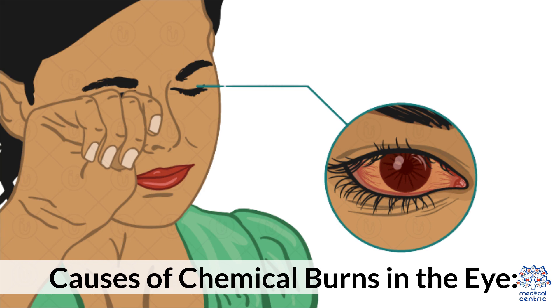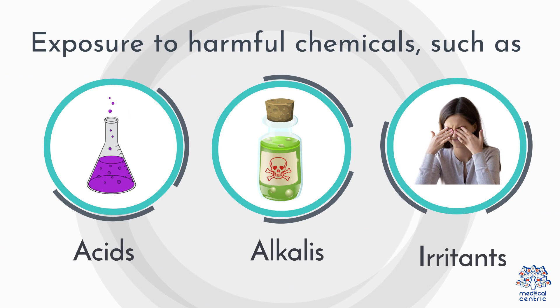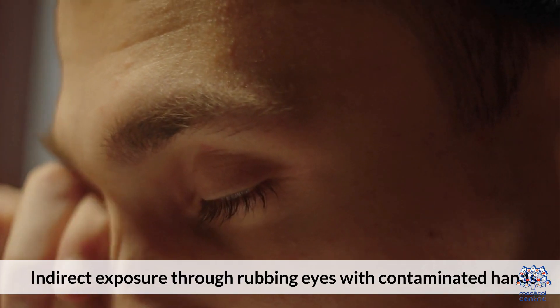Causes of chemical burns in the eye include exposure to harmful chemicals such as acids, alkalis, and irritants. This can occur through direct exposure via splashing or spraying, or indirect exposure through rubbing your eyes with contaminated hands.